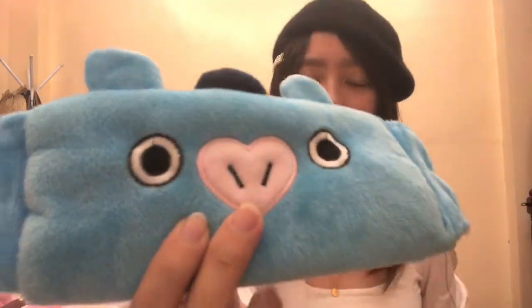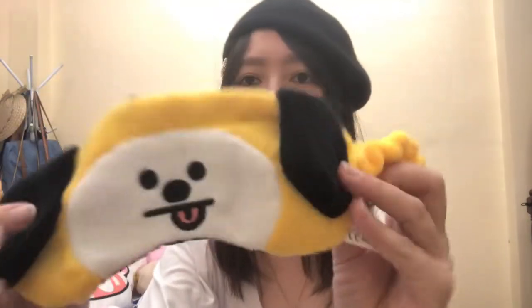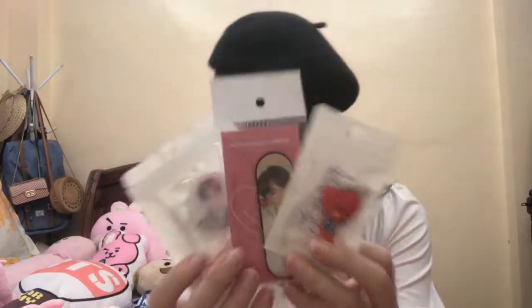And, meron kami eye mask. Hindi sila kompleto — si Kuki, si Ma'am, and then si Chimi. Sila kompleto. And, meron kami sa phone accessories.